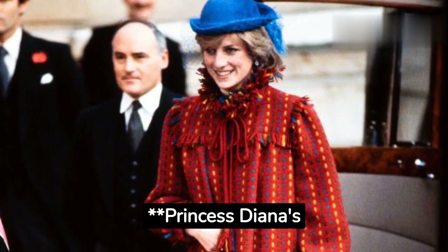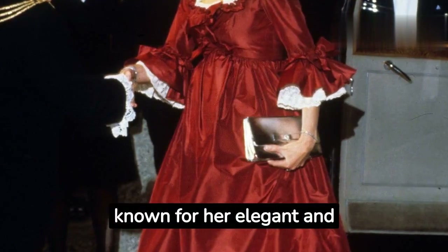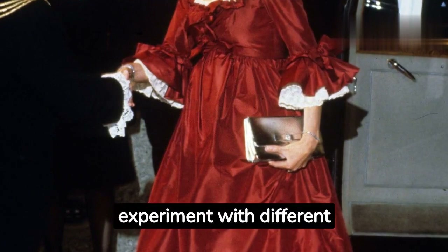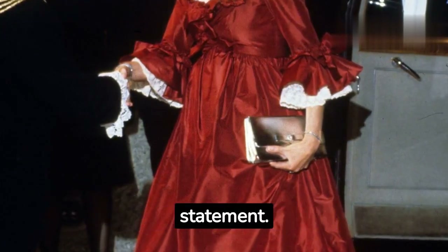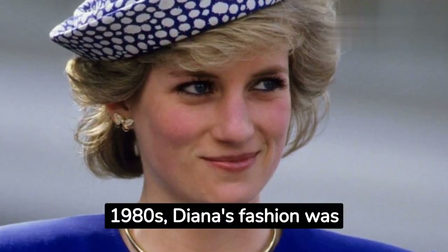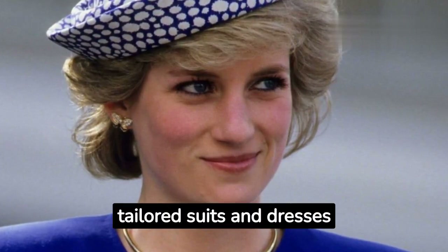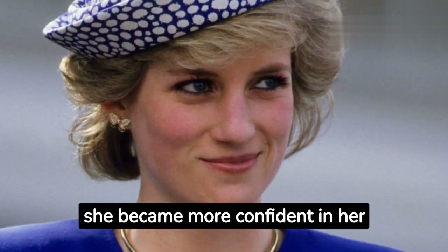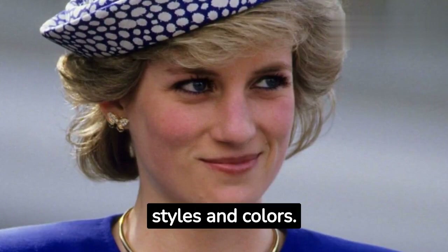Princess Diana was known for her elegant and stylish fashion sense. She was not afraid to experiment with different trends, and she often used her fashion choices to make a statement. In the early 1980s, Diana's fashion was seen as quite traditional — she often wore tailored suits and dresses in conservative colors. However, as she became more confident in her role as a royal, she began to experiment with different styles and colors.